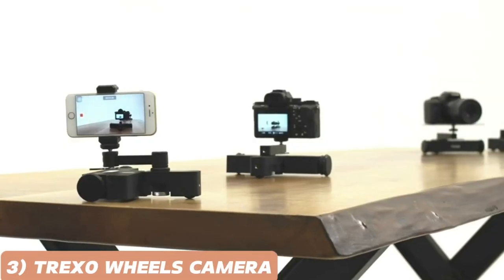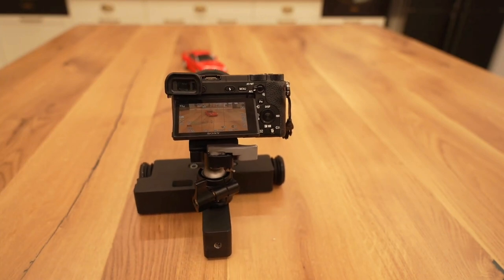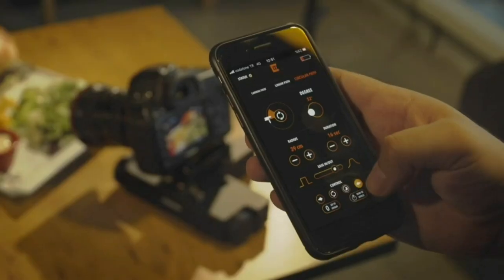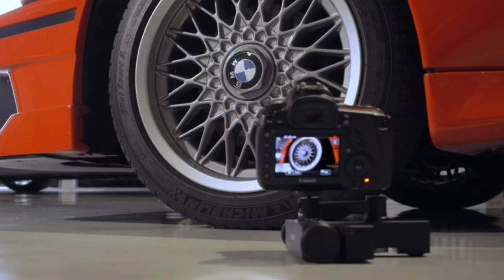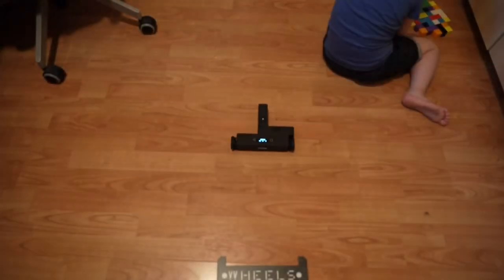The Trexo Wheels Image Processing Tabletop Dolly Camera is a miniature powerhouse, bringing dynamic and cinematic camera movements to your tabletop photography and videography. Its advanced image processing technology ensures silky, smooth glides. The Trexo Wheels Dolly is equipped with customizable speed settings, giving you full control over the pace of your shot.